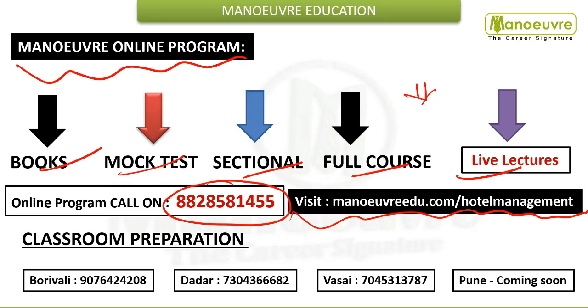Our online team will help you with all your queries and doubts. For classroom, you can join our Mumbai Buri Veli, Dadar, Wasai, or the upcoming Pune center. However, due to the coronavirus pandemic, classrooms are not currently functioning, so you can go for the online live classes preparation. All the very best for your preparation guys. Thank you.